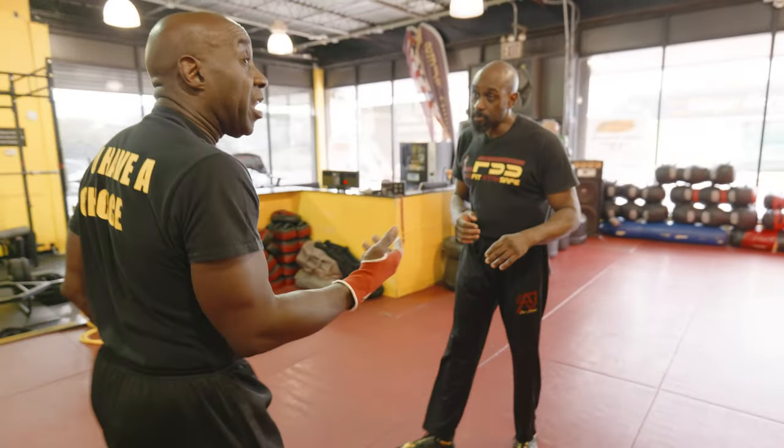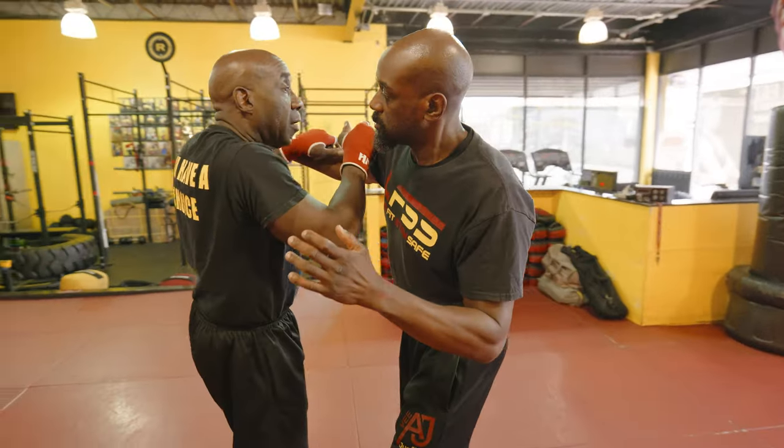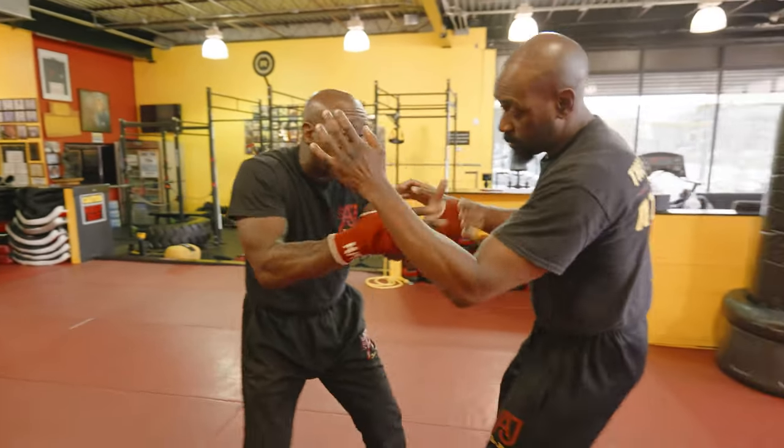If he came left, right — it's the same thing. Back fist, hammer fist, punch, and stay with him.